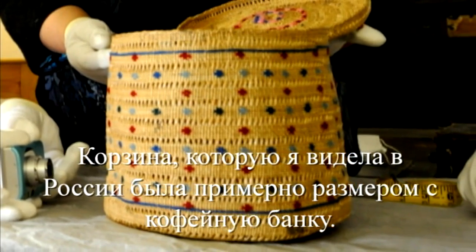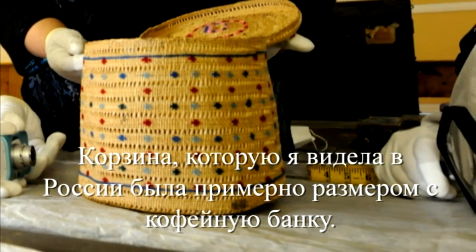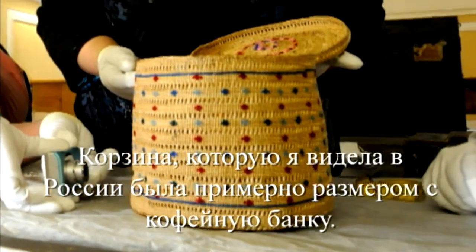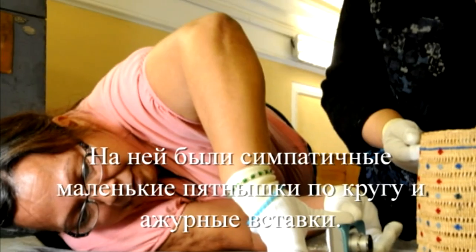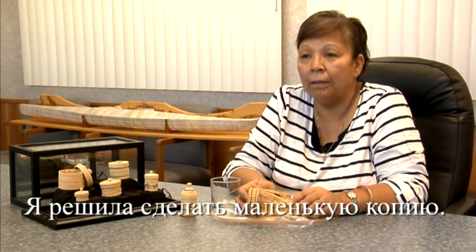The basket I saw in Russia was maybe about this big around — about the size of a coffee can. It's going to have pretty little dots all around it with the open weave in it. I just decided to do a smaller version of it.